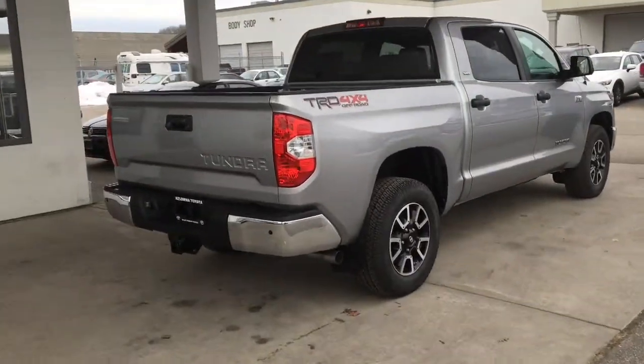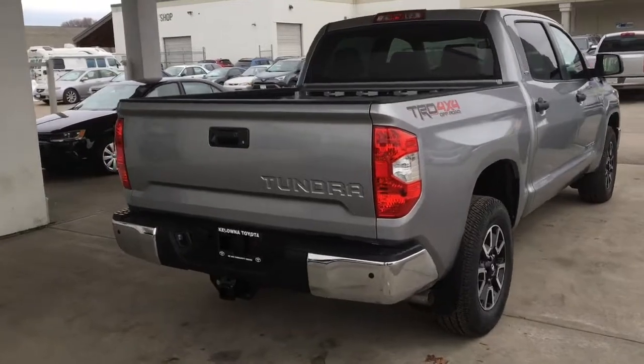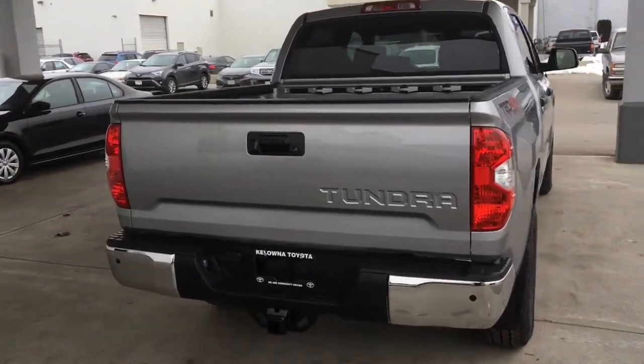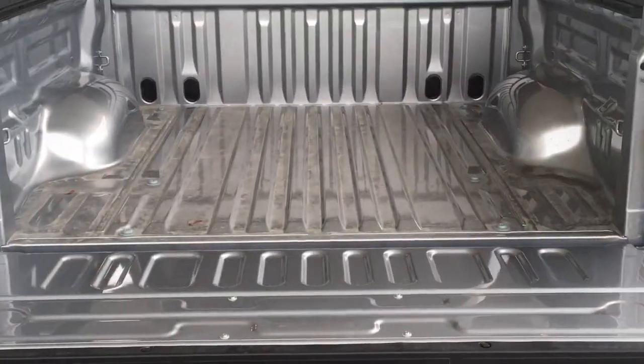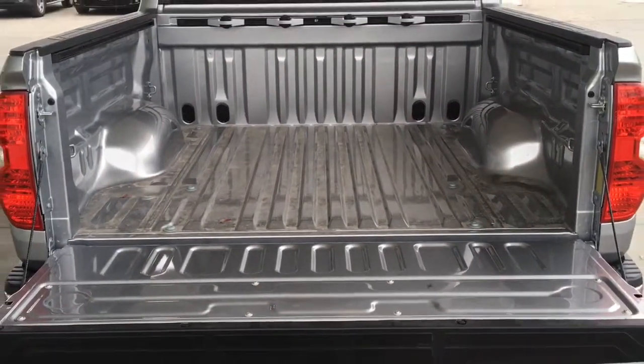The CrewMax looks impressive from all angles and features a power sliding rear window, TRD off-road decals, clearance and backup sensors, a chrome bumper and tow package. Drop the tailgate and you'll find a 5.5-foot bed equipped with adjustable tie-down rails.